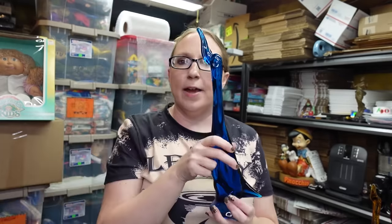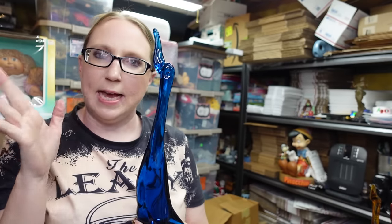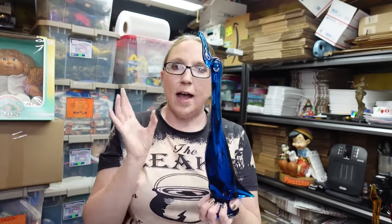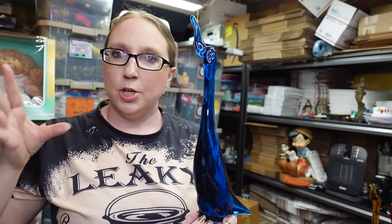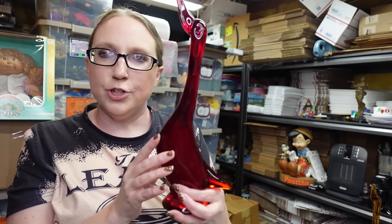These are the ducks that Eric was originally after until she mentioned she had so much more. These are very large ducks - a lot of collectors call these heads-up ducks because their heads are pointing upwards. There are none of these listed currently either, so prices could be worth more or potentially a little less. The blue one last sold for $145. The red one here is worth about $150, and the amber is worth about $80.